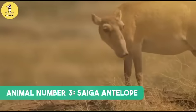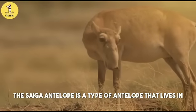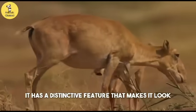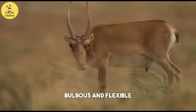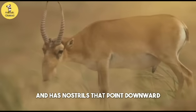Animal number three: the Saiga antelope. The saiga antelope is a type of antelope that lives in the grasslands and deserts of Central Asia. It has a distinctive feature that makes it look very weird — its nose. The saiga antelope's nose is large, bulbous, and flexible. It hangs down over its mouth and has nostrils that point downward.